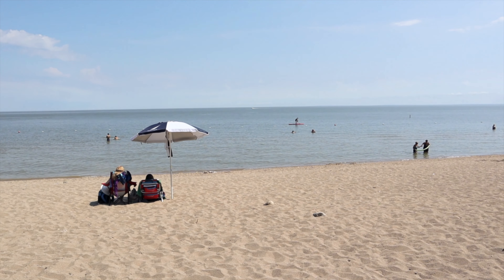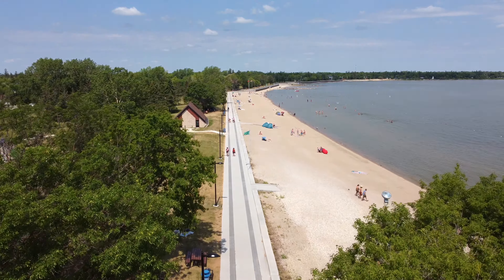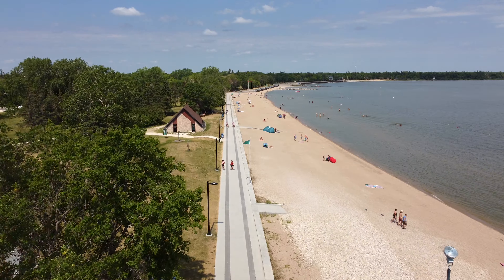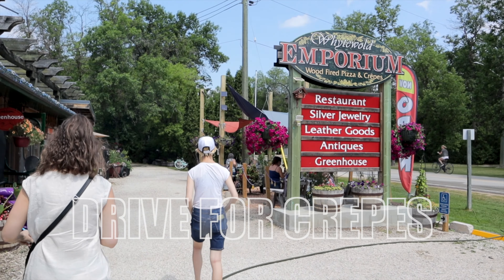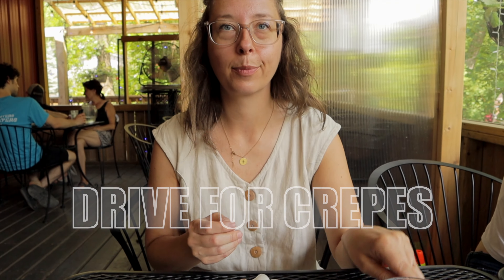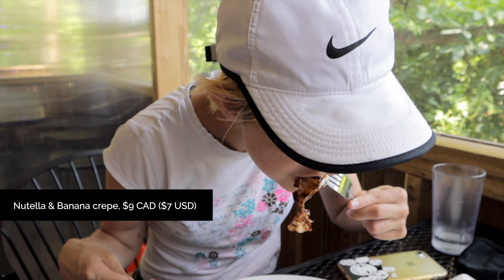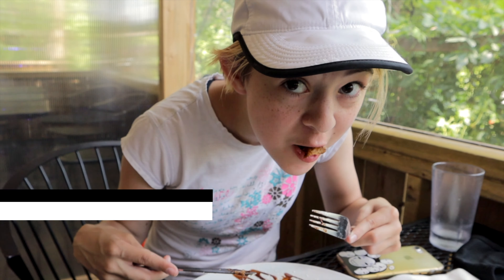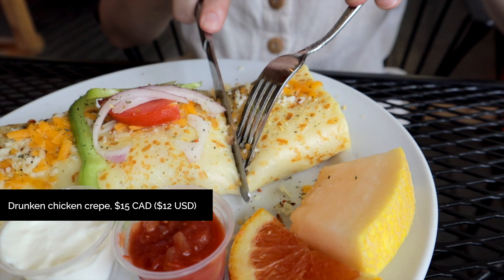Another thing we recommend doing if you're in Gimli is popping over to Winnipeg Beach. It's a short drive and a great way to spend the afternoon — you can take a quick walk along the boardwalk, or if you have more time, you can do a whole beach day here. Now I want to come and spend the night here — maybe we'll have to do that.